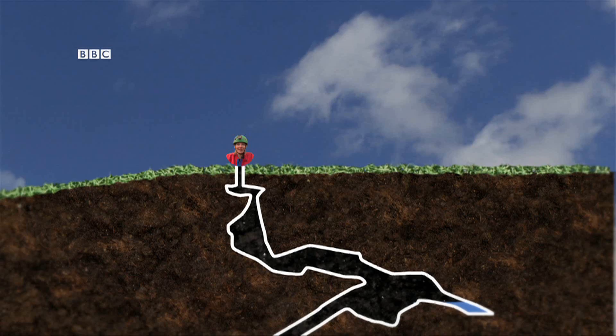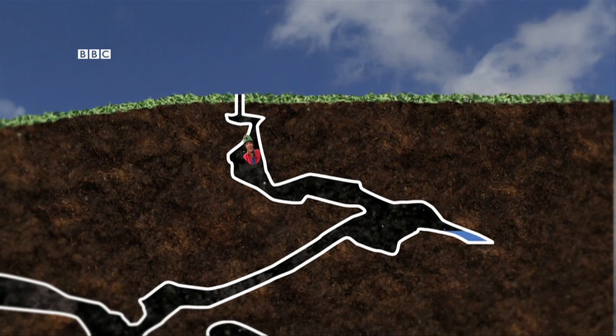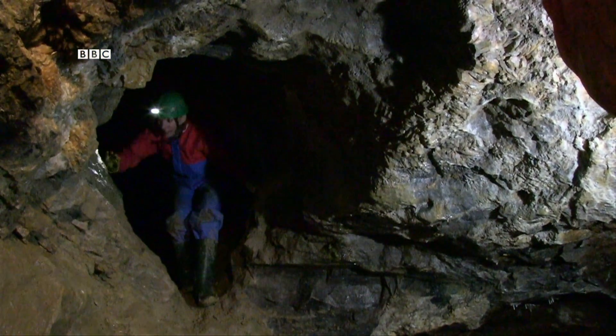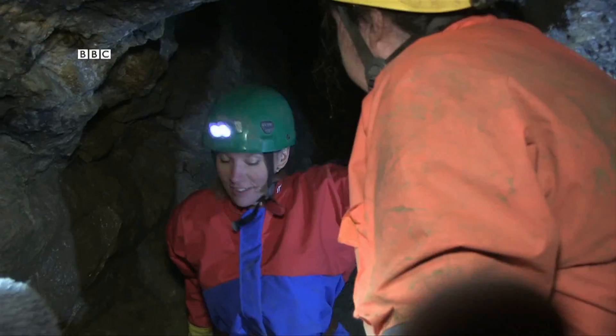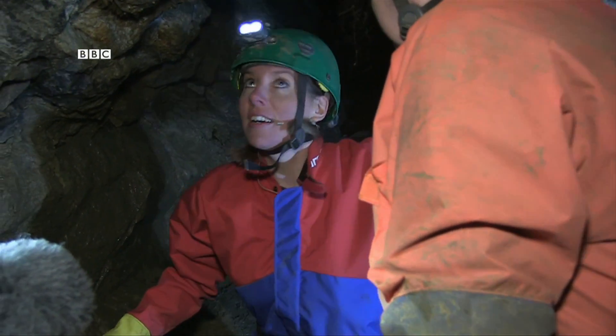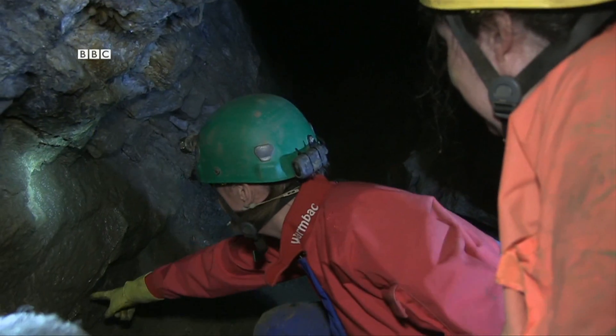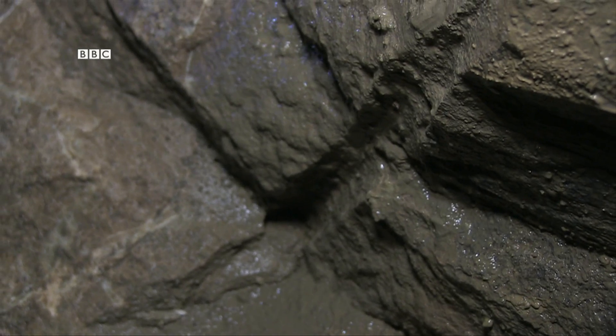We've only come about 20 metres into the cave, but it feels like a different world. 'You're just coming into the first chamber now. People had to mine through that bit — you can see on the wall where people drilled shot holes and blasted to make this passage wider.'